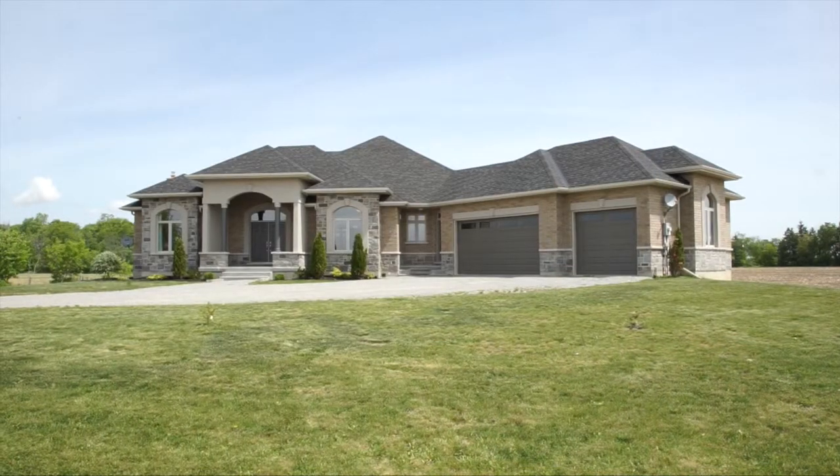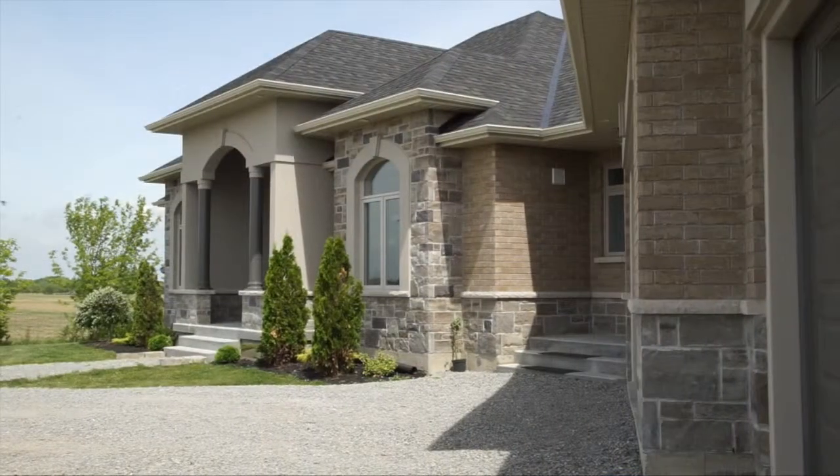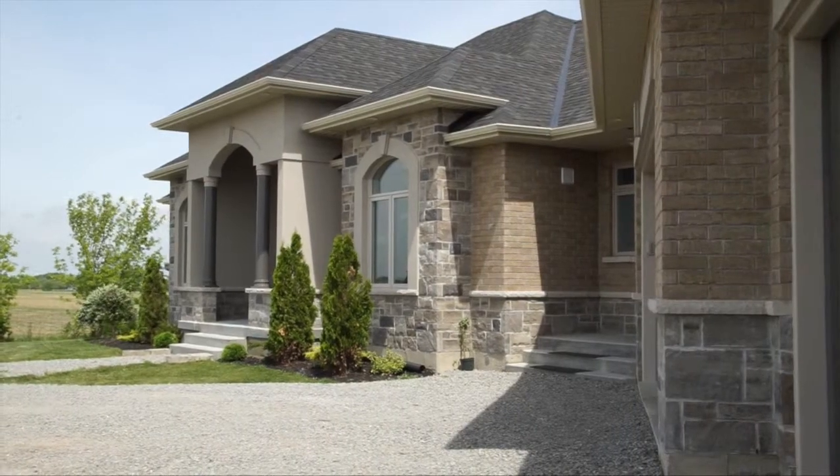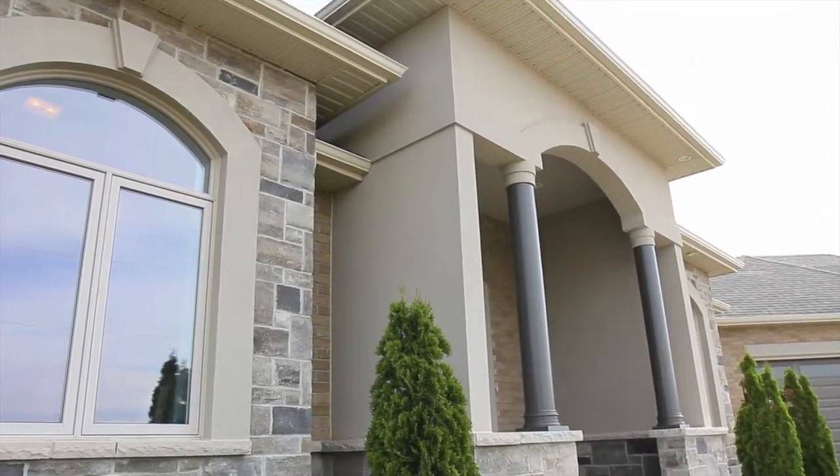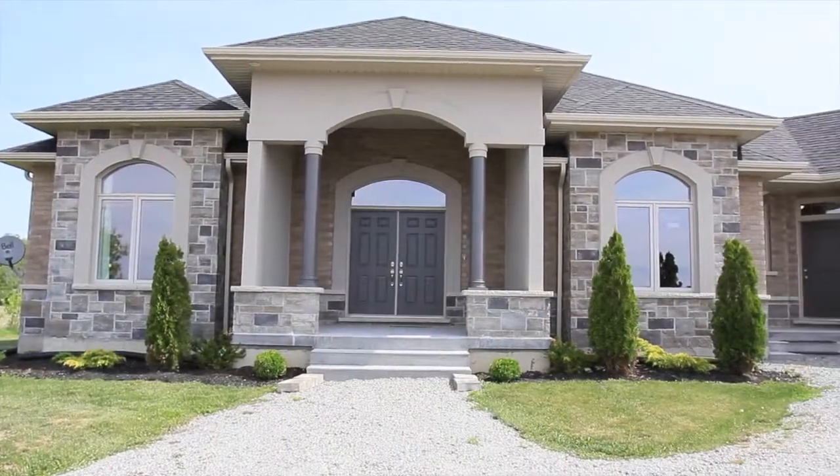When you pull up to the home it's gorgeous — it's not an eyesore. It just sets the personality of the home. It's got stone and brick exterior throughout, with colonial pillars that give it a true estate-like, South Fork-like presence.